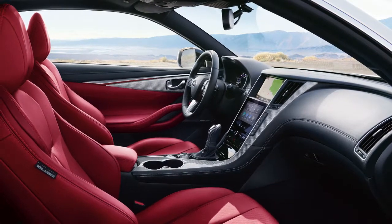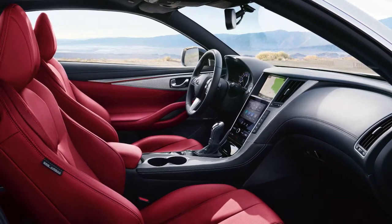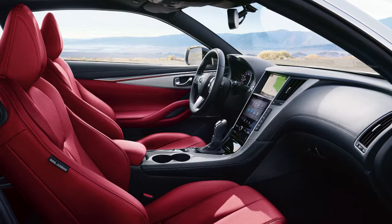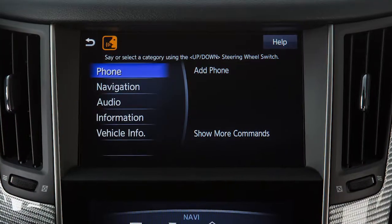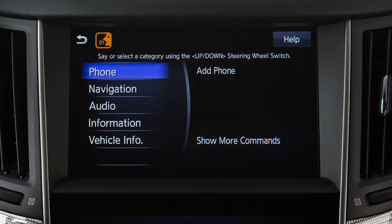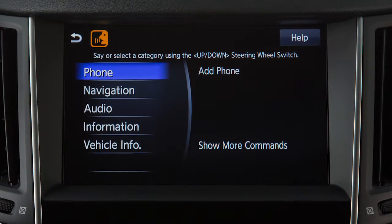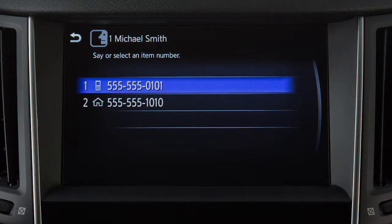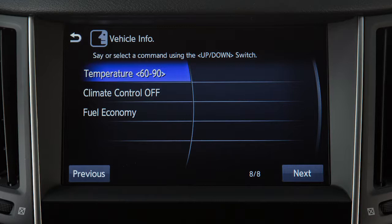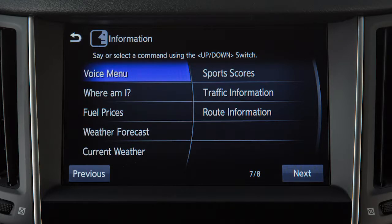The Infiniti voice recognition system can be used with the navigation system to set a destination or change the map view using voice commands. Additional commands are available that allow you to control the audio system, make calls with the Bluetooth hands-free phone system, view vehicle information, and access Infiniti in-touch services if so equipped.